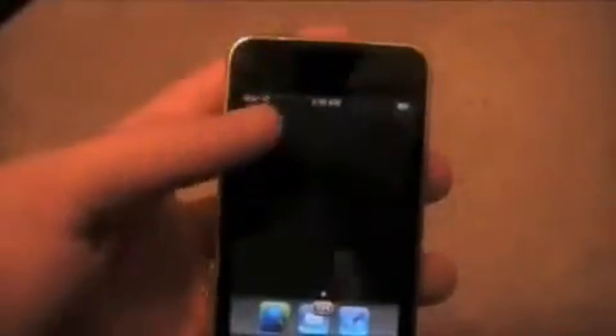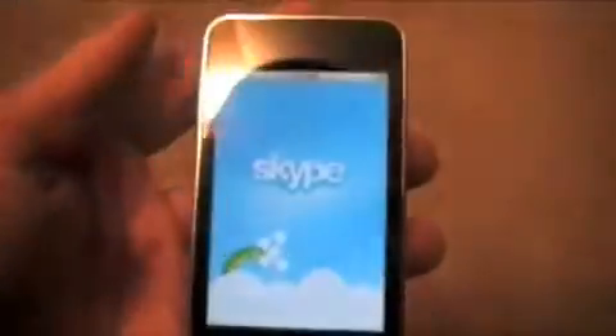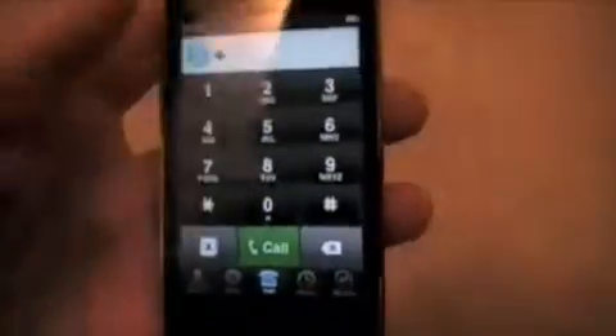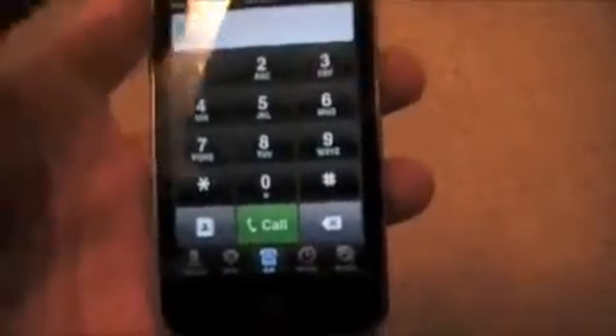My iPhone is on the 3.0 software and it was giving me a lot of problems. And as you can see, Skype just crashed on my iPod Touch, so it is a little bit buggy. I'm sure they will provide updates to fix some of this, but doing a reboot of your iPhone or iPod should help.